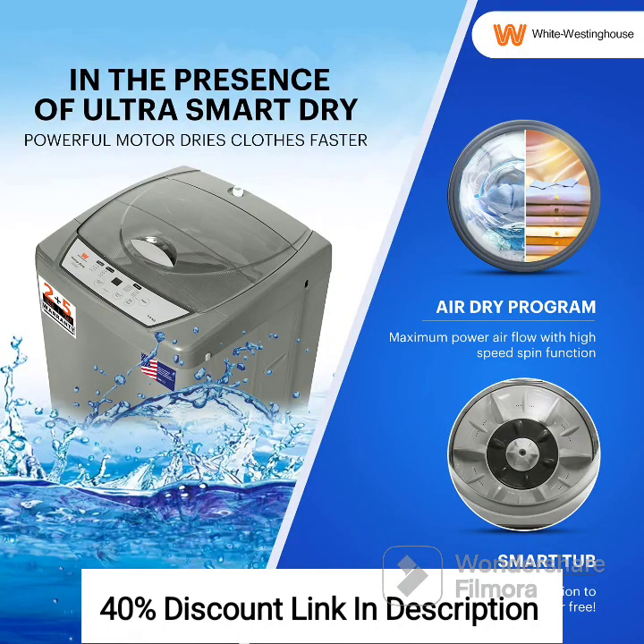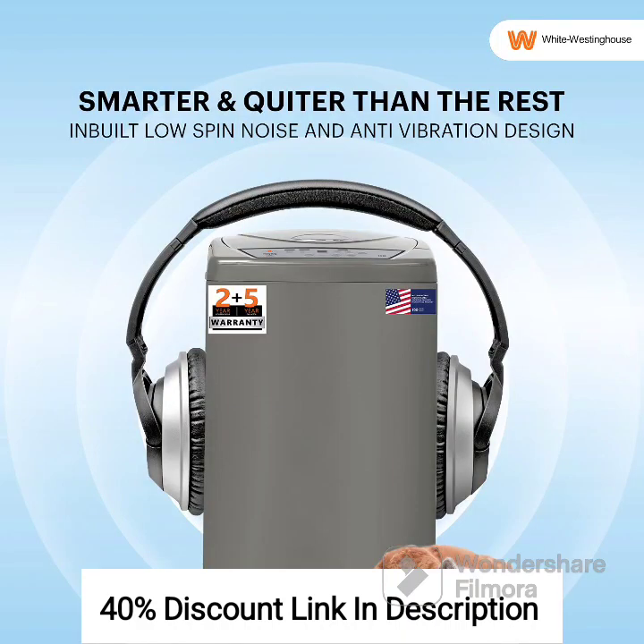The dual tub design enables simultaneous washing and spinning, saving time and effort. It offers multiple wash programs to cater to different fabric types and laundry needs. The powerful spin drying feature efficiently extracts water from clothes, reducing drying time. The maroon color adds a stylish touch to your laundry area.